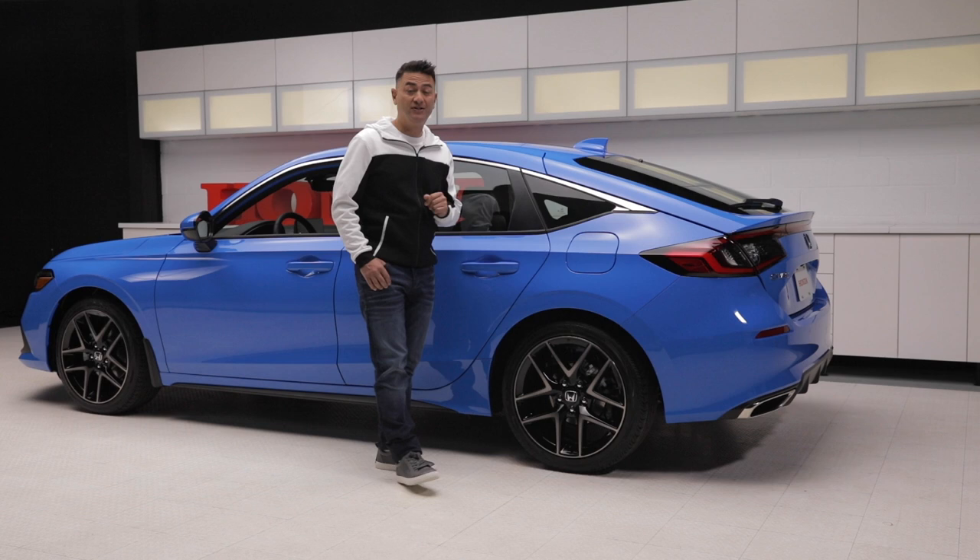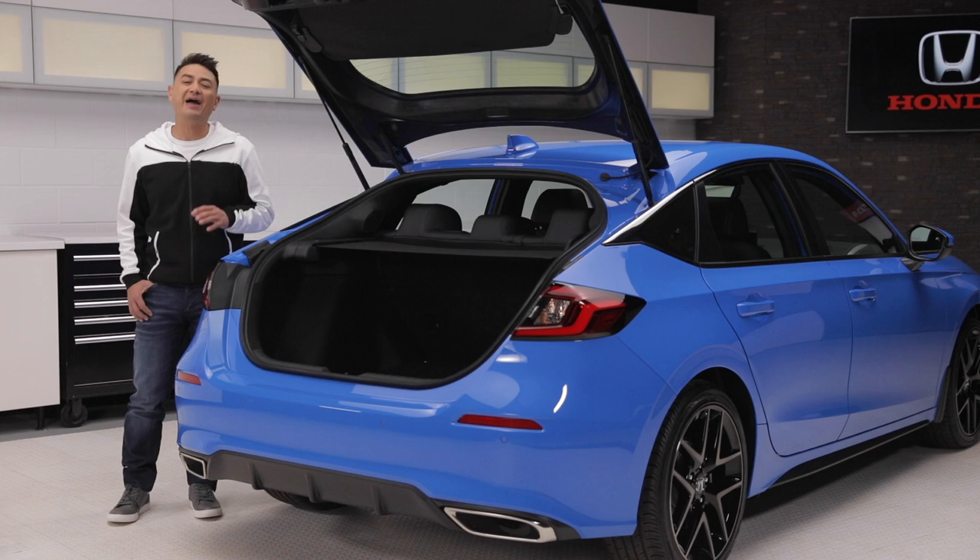For those of you out there who have never had a hatchback, let me point out a few things about the all-new 2022 Civic Hatch that sets it apart and why a hatchback might just be for you.